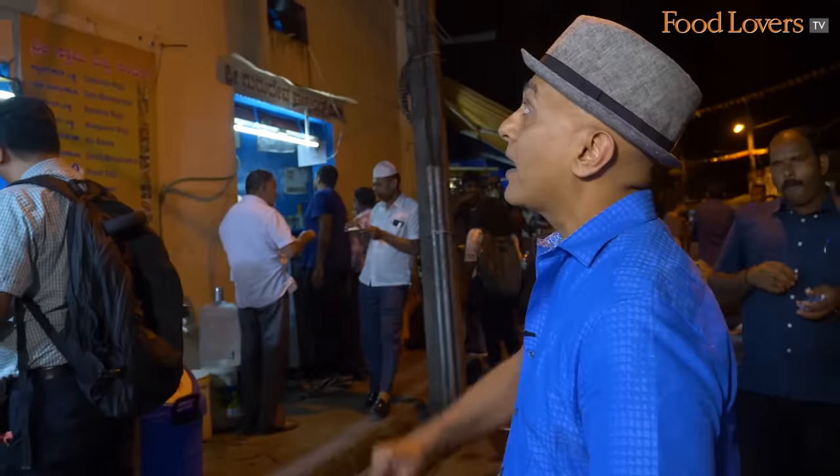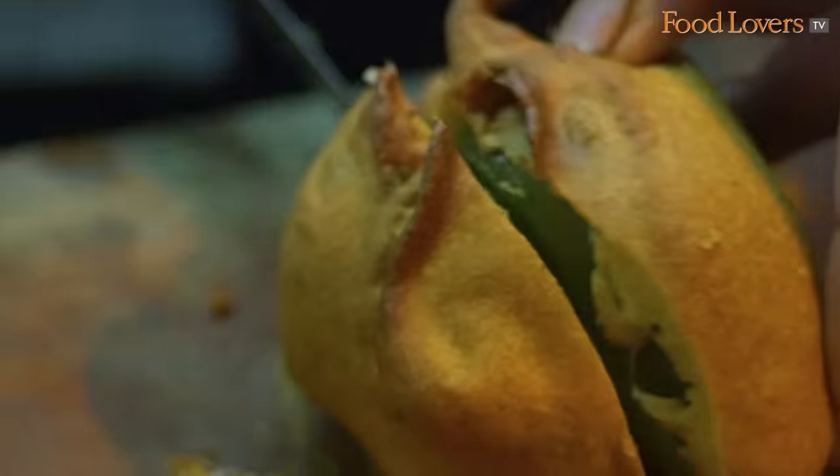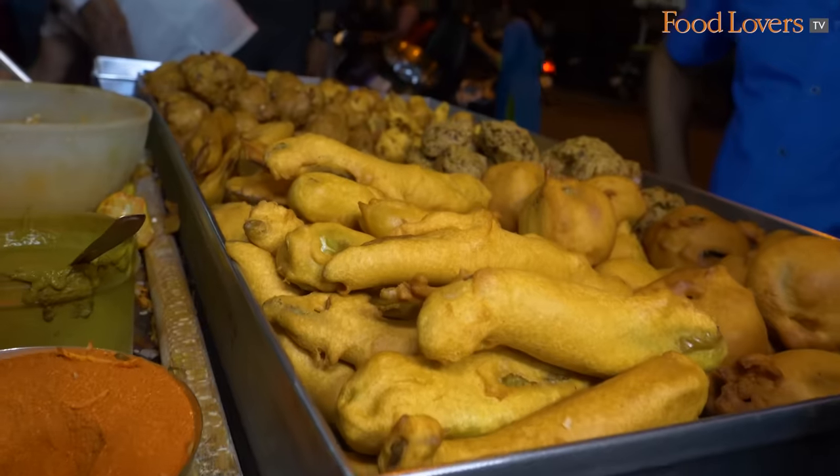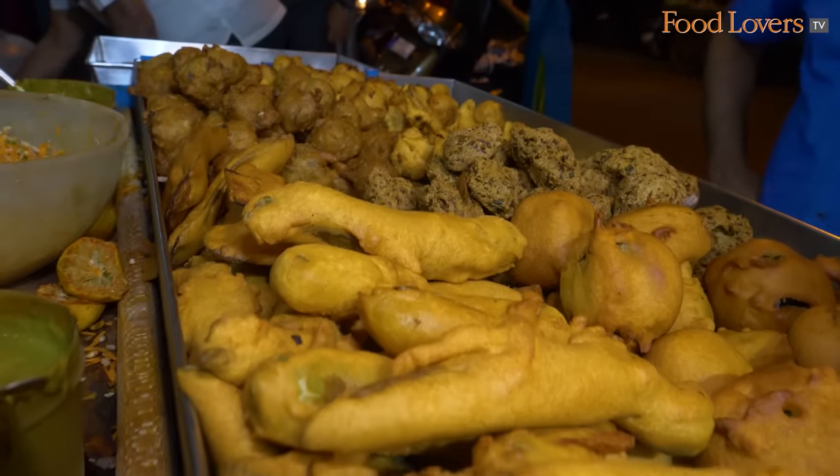The bhajis here at Vivipuram Food Street come highly recommended, and I've heard of Sri Swami Bhaji Centre. They've got a bunch of bhajis or pakodas here — Ravavana, Capsicum, Mensan Kaya, Padakaya, Mangkur Bajji, Plain Birchee, Alu Vanna, Masaravana, Pineapple — that's what I'm going to be tasting.